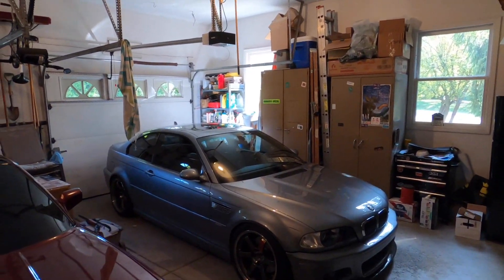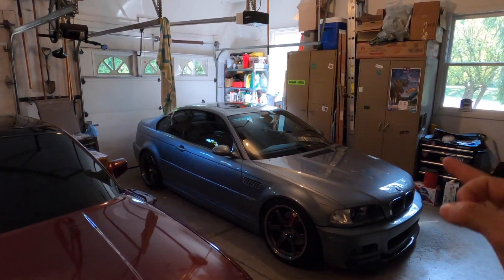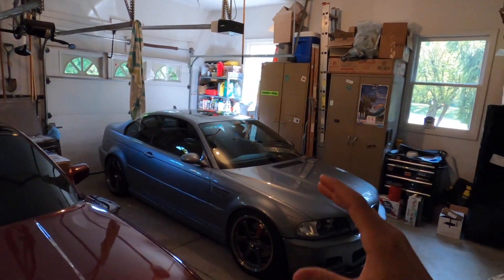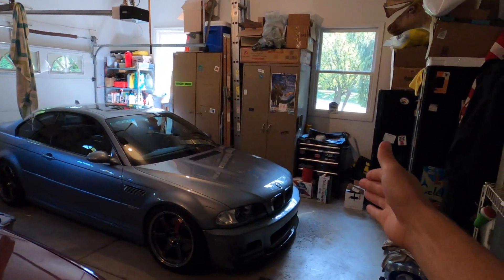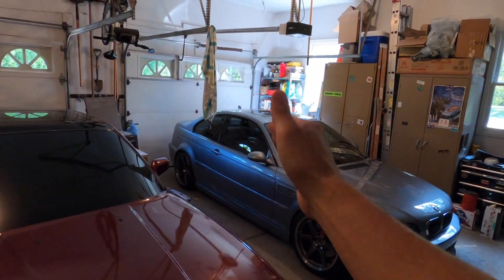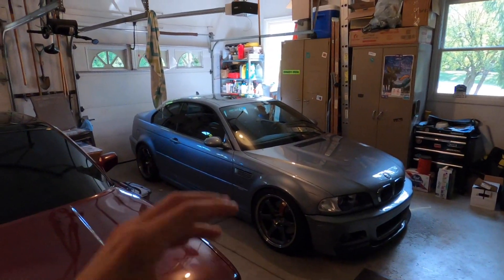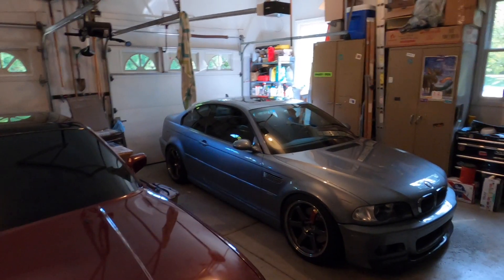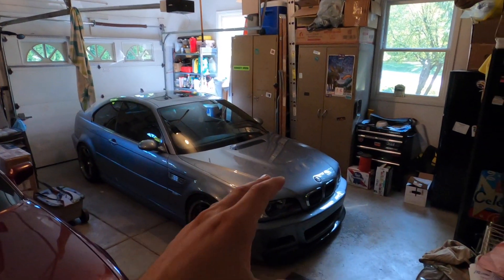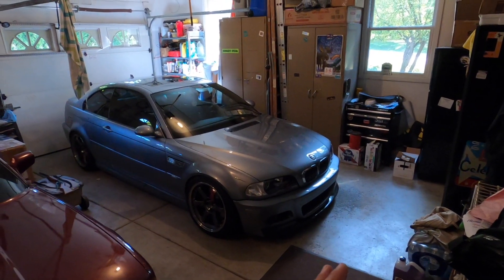This is going to be an E46 M3 POV driving video, but before I get into the driving clips I want to preface by saying: if you like how this car sounds and drives, the only things done are an Eventuri intake and a Status Group Section 3 muffler. I also have a build journal B-spec on them. The Eventuri won't break the bank like a full CSL intake, and you get about half the induction noise of a CSL.